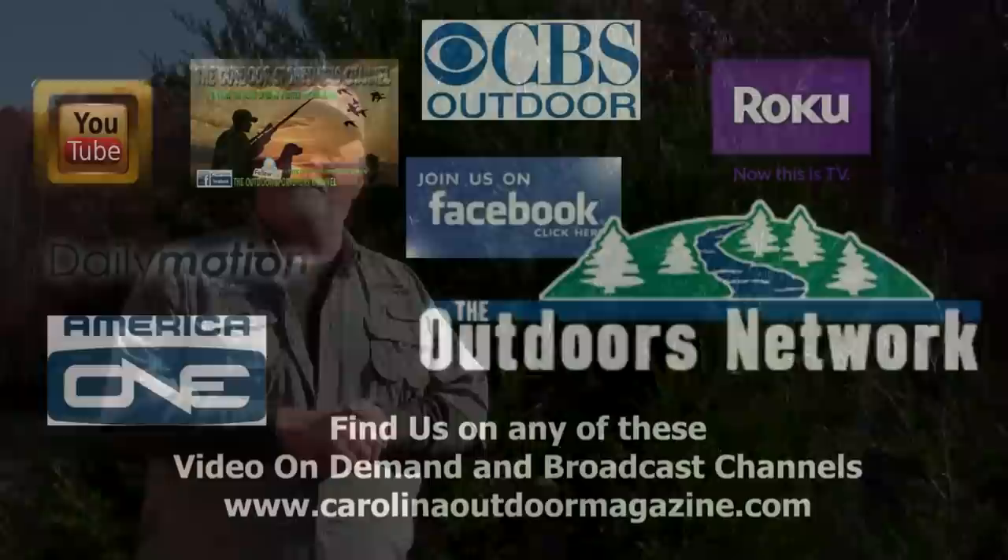Hey guys, Jim here from Carolina Outdoor Magazine TV. If you made it this far in our video, it's obvious that you like what you've been watching. Please, if you'd like to see other related videos, click on one of these links right here and go to another exciting video. Also, don't forget to subscribe to our YouTube channel right here, and please like and comment — that way you'll always be notified when other exciting and how-to videos are made available. Thanks for watching.